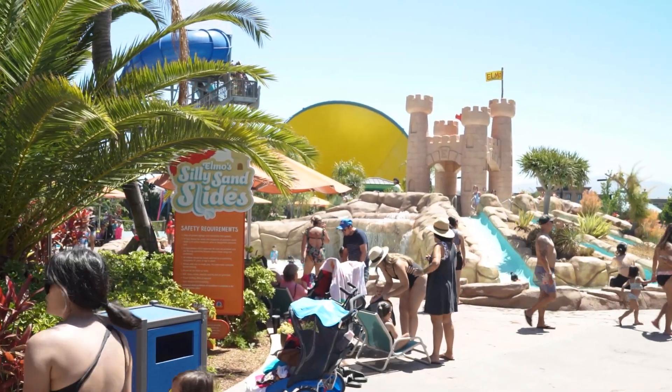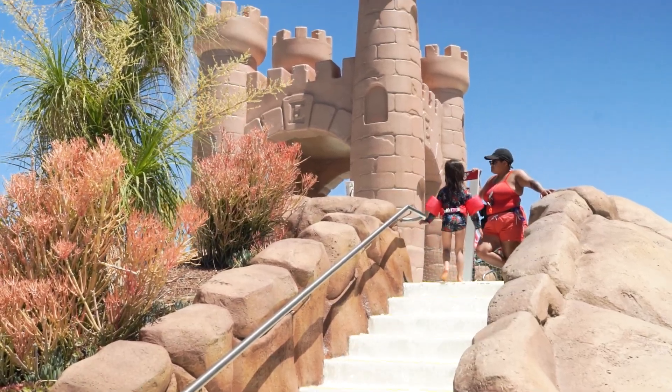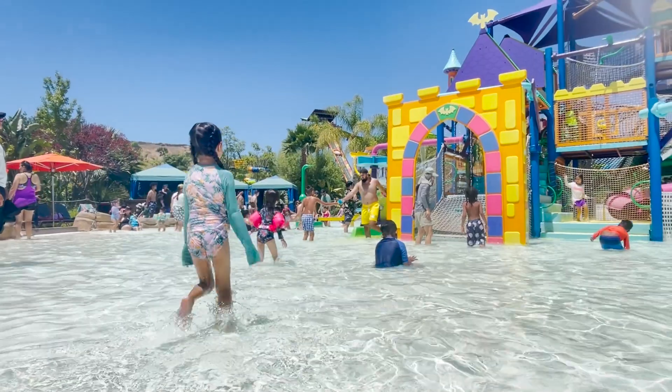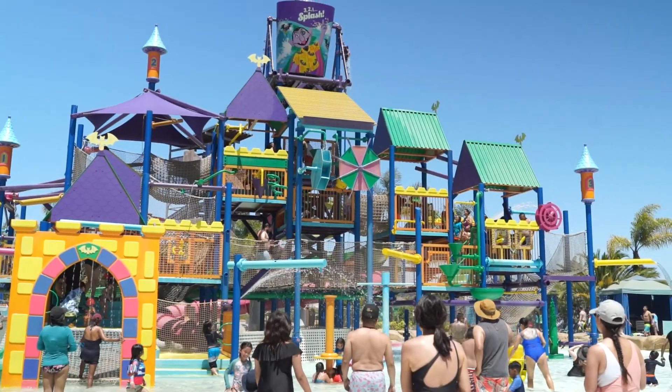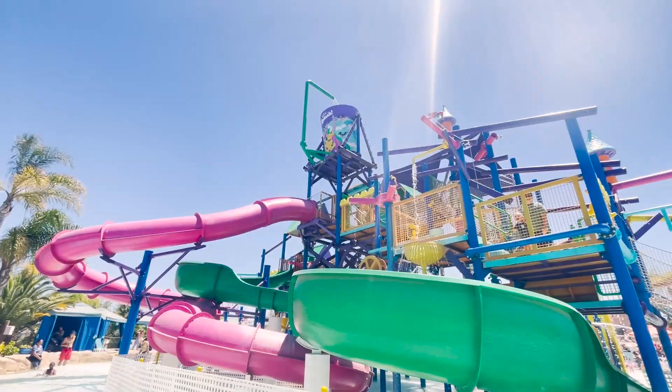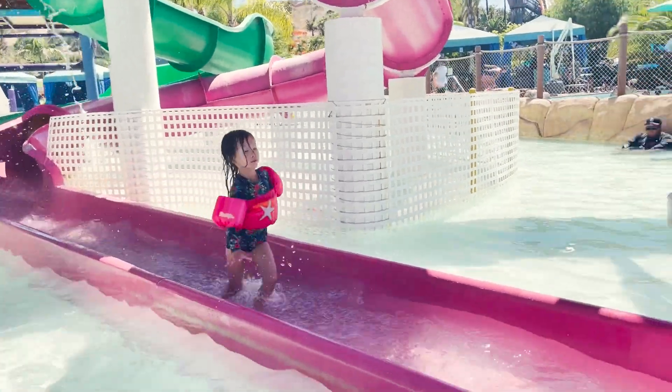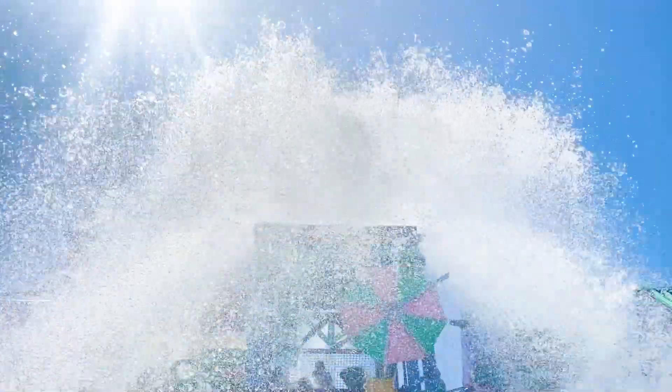The girls had an absolute blast starting at Elmo's Silly Sand Slides, spending about 20 minutes there until we moved on to the main play structure on Sesame Island. Sesame Place is revamping this area for a summer 2023 opening, with bigger and better everything. But still, the features during our visit were already nice, with multiple slides and the always fun large water-dropping bucket.